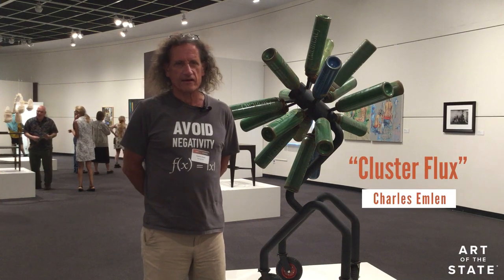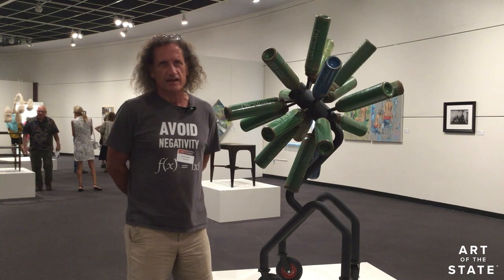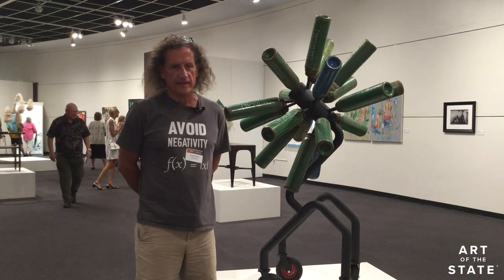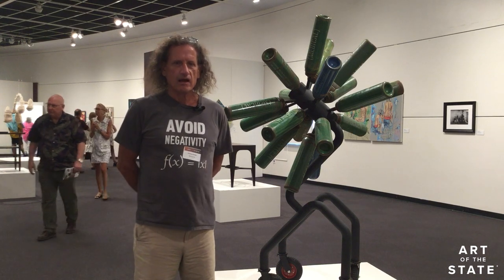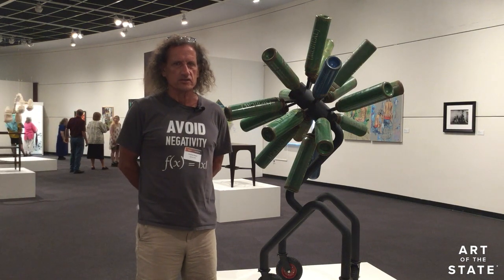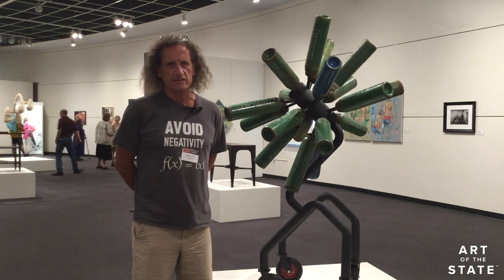Sometimes I like to think of the work as having a sense of false utility. I like to create a piece of art that suggests some kind of purpose. I can maybe imagine this thing rolling around on the production floor of a manufacturing facility.